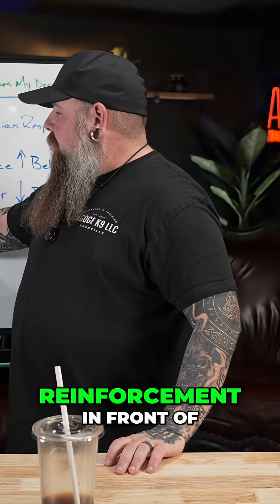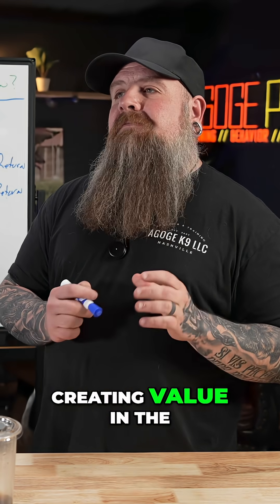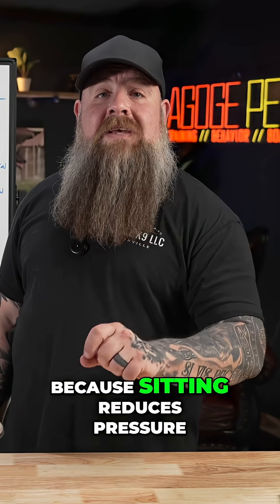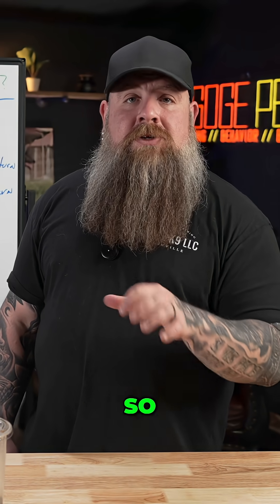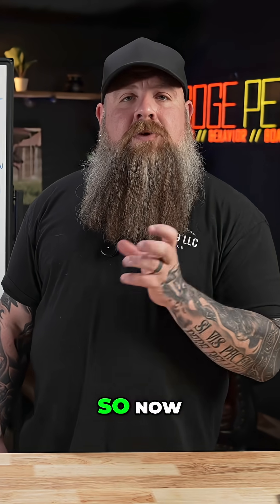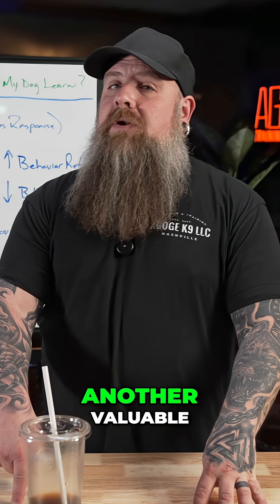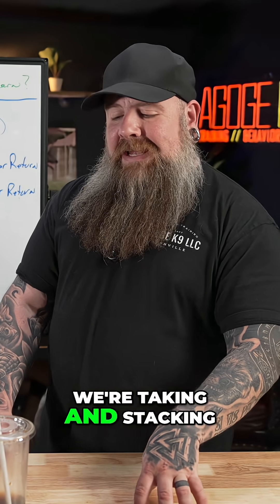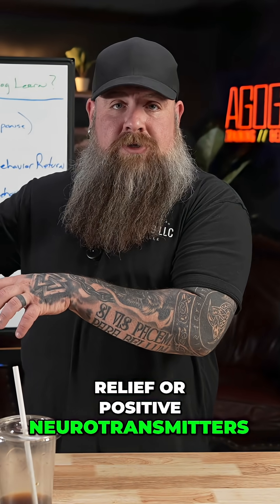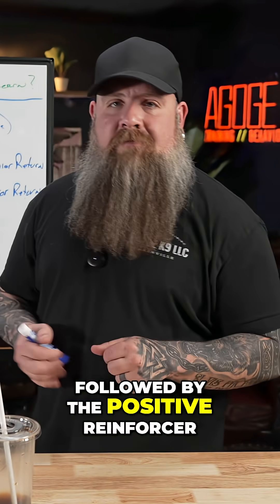When I add negative reinforcement in front of the behavior, I am now creating value in the position of sitting apart from the food, because sitting reduces pressure for the dog — it makes a slightly uncomfortable pressure go away. Now, not only does sitting have its own inherent value, but it is also a bridge to another valuable thing. So, we're stacking two different sources of relief or positive neurotransmitters onto this individual behavior: the negative reinforcer followed by the positive reinforcer.